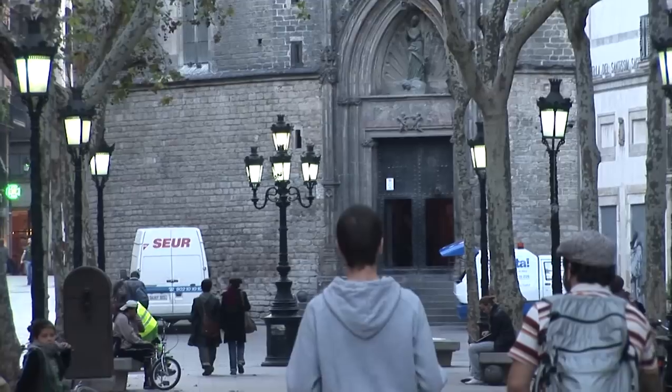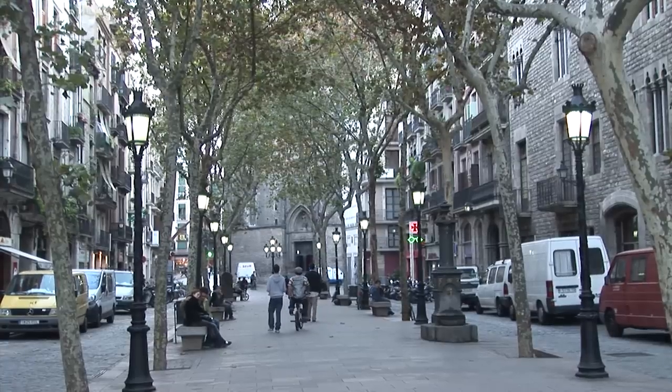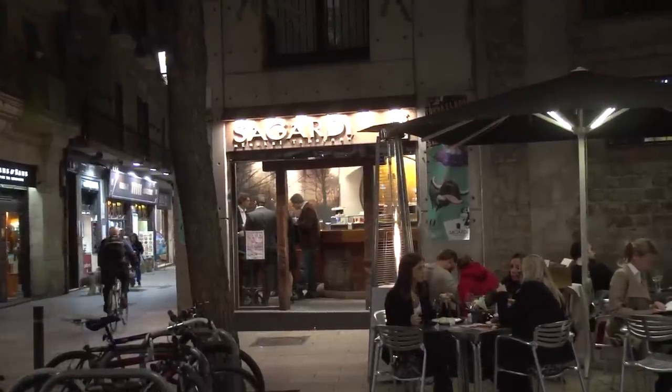Maybe designers, architects — they want to live here. They buy old apartments, refurbish them, and they're completely new inside. The arrival of this social group made the quarter start to be trendy. They opened wine bars, little restaurants, little designer shops. They call it the little Soho of Barcelona, like the one in New York. Let's walk on it — it's very nice.